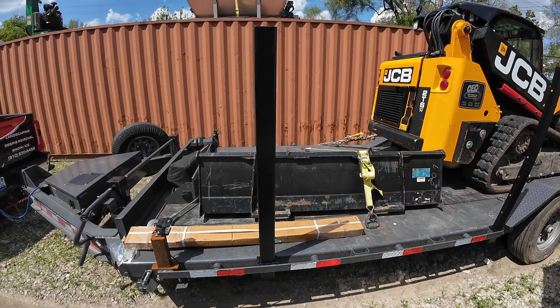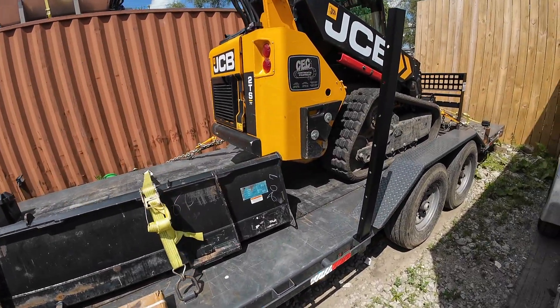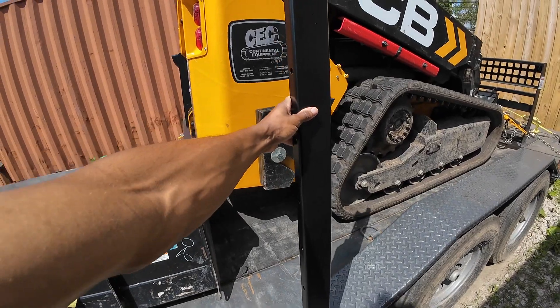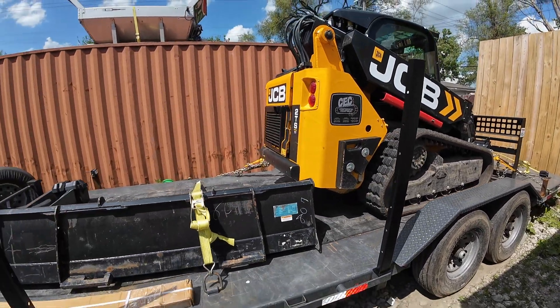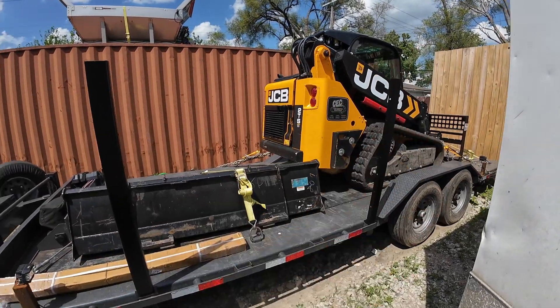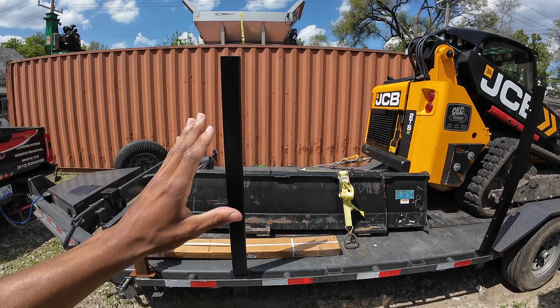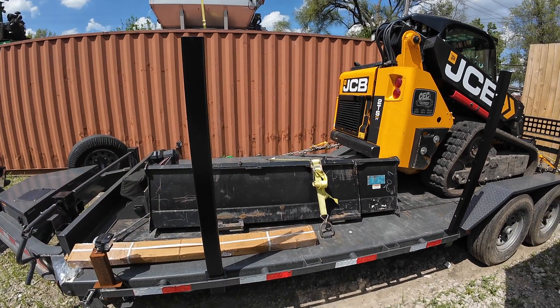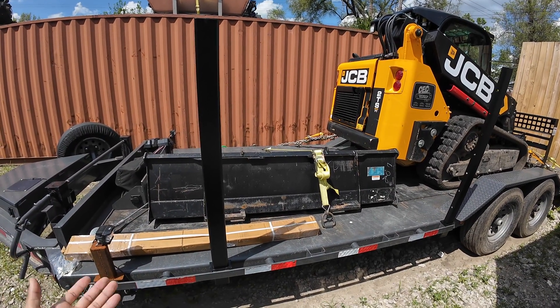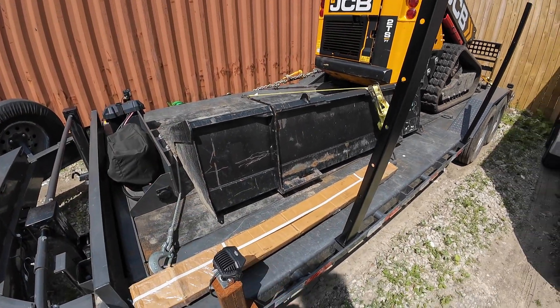All right guys, I got it all unboxed. Here's what it looks like. These are the MyTea products 54-inch C-channel pipe stake. I plan on drilling into these so that I can make a giant board across that will allow me to display my services, company logo, phone number, and things of that nature. Same thing with the other side — I just haven't taken it out of the box yet.